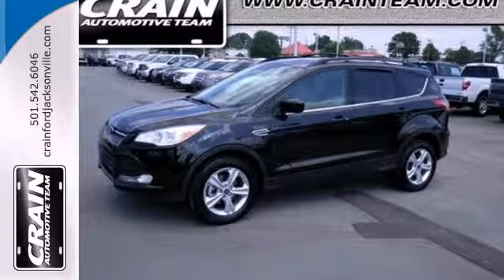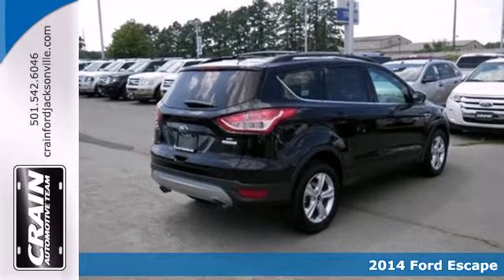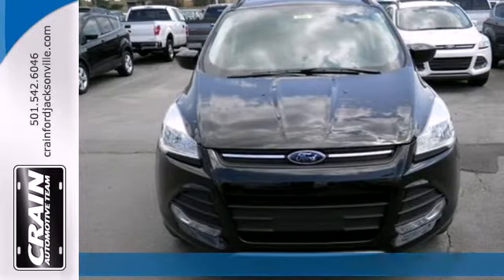It's a 2014 Ford Escape. You'll feel safe, calm, and secure inside this contemporary and surprisingly lush SUV.